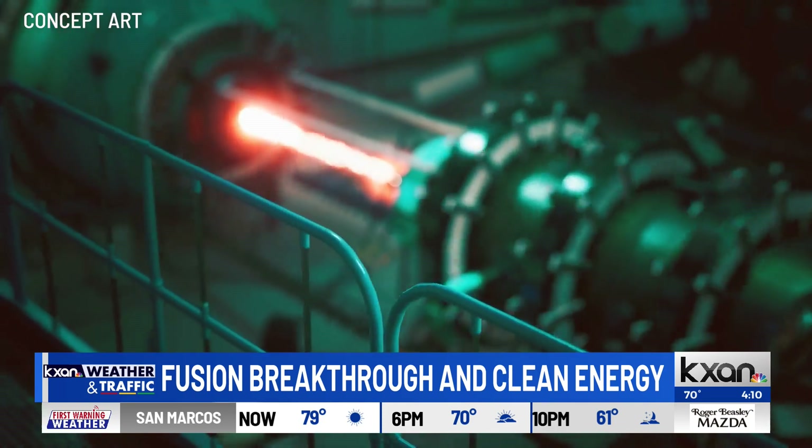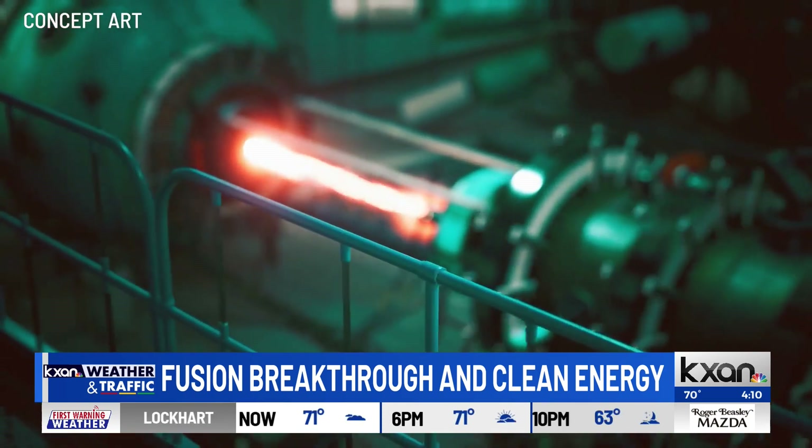The breakthrough itself involves lasers and fusion. But how does it impact clean energy and how we look at clean energy? So the breakthrough in fusion — getting more energy out than was put in — is the breakthrough. We've theoretically known how fusion could work for well over a century now, but we've never actually been able to get more energy out than we put in.